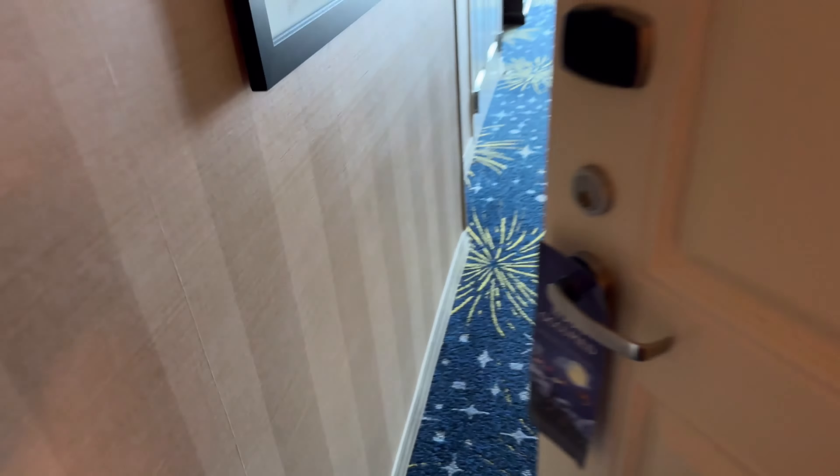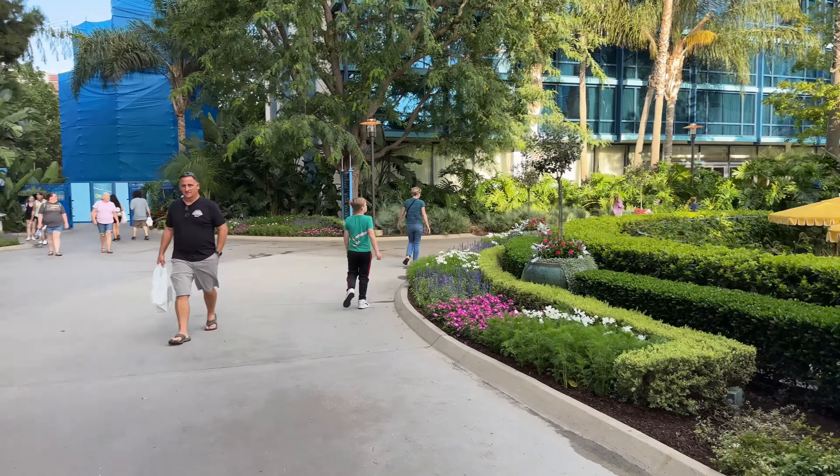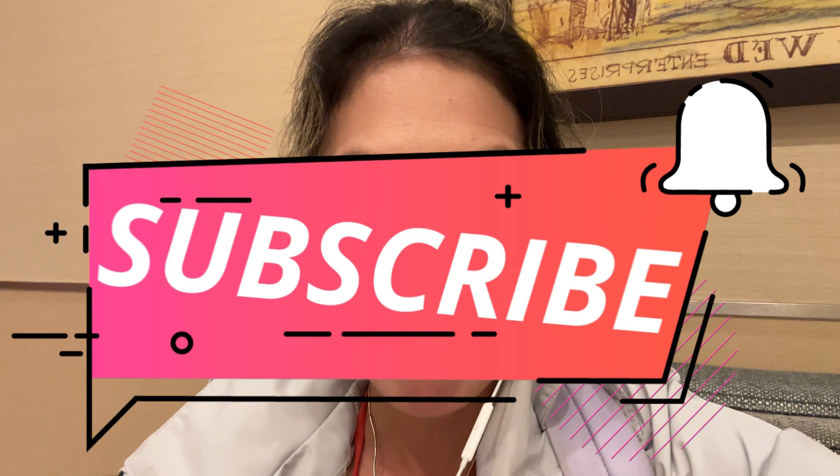We're getting ready to finally leave the Disneyland Hotel — it was a wonderful stay. In terms of cons, the pricing is not inexpensive — anywhere between $400 and $900 for a standard room depending on the season — and it's not the closest to the parks, so you do have to walk through Downtown Disney. But other than the price, there really are not a lot of cons to staying here. I really enjoyed it — hopefully you enjoyed this video too. If you did, please hit that like button, subscribe to the channel, and leave any questions or comments down below!